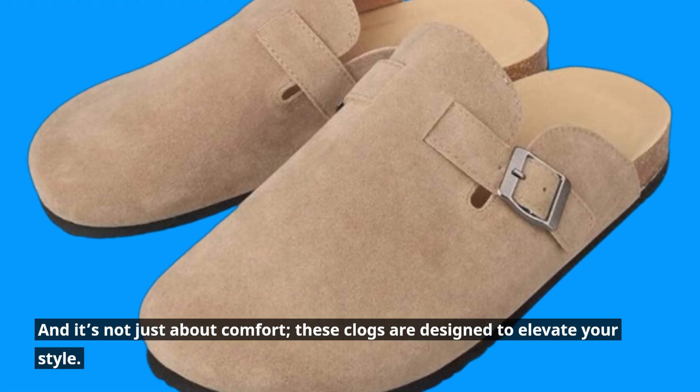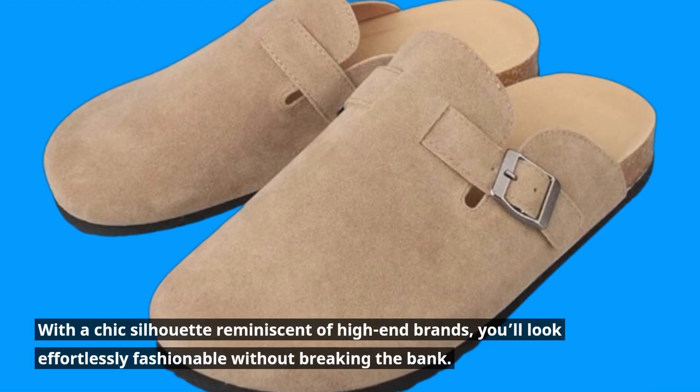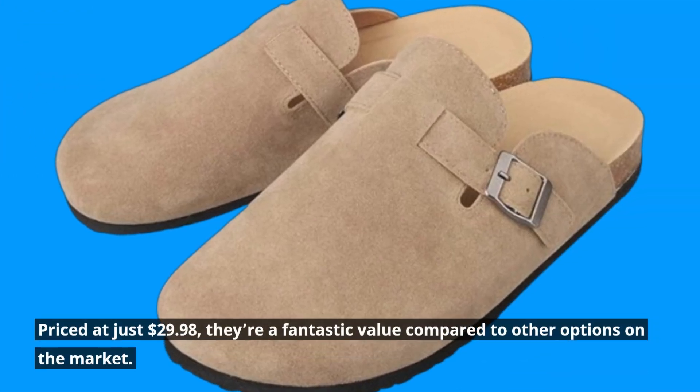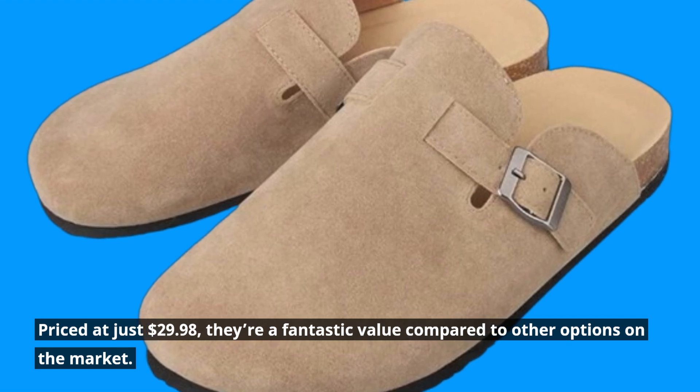These clogs are designed to elevate your style. With a chic silhouette reminiscent of high-end brands, you'll look effortlessly fashionable without breaking the bank. Priced at just $29.98, they're a fantastic value compared to other options on the market.